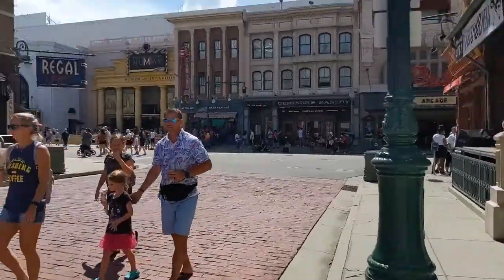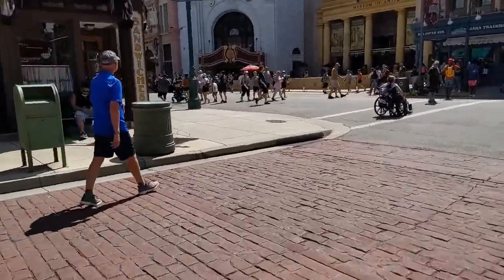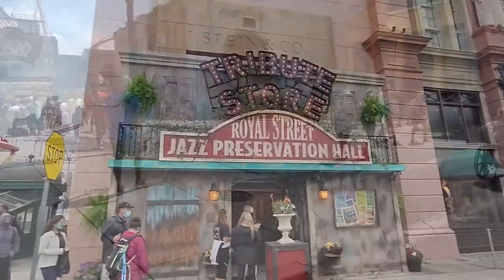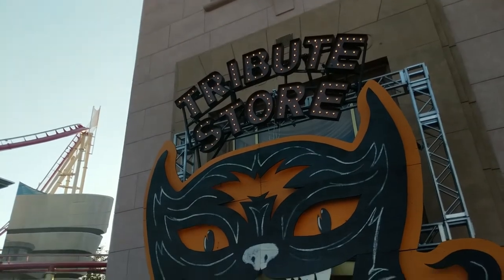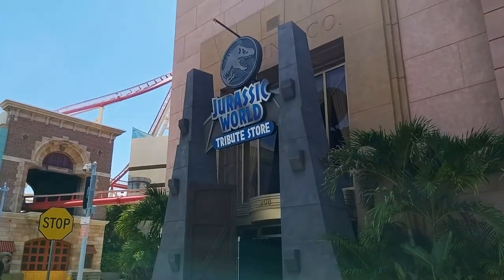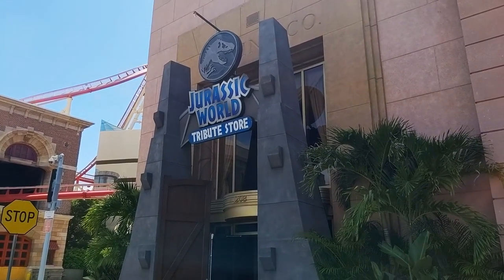Today, I'm making my way down the streets of New York City. We're going to go towards the Jurassic World Tribute Store. Over the years, Universal has put out various tribute stores, most recently one we just had for Mardi Gras. It's also best known for its numerous iterations throughout various years of Halloween Horror Nights. But this time around, they've opened it up to commemorate the opening of Jurassic World Velocicoaster over in Islands of Adventure.